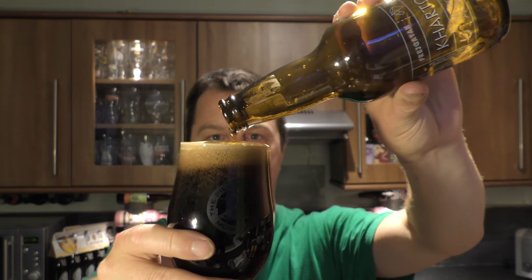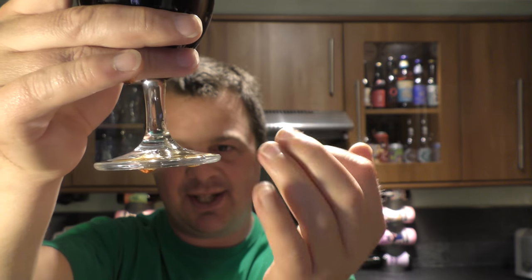The head is just hanging around — look at that, it's going to stay there now. It's even hissing. The carbonation is hissing and fizzing on the bottom rim of the glass.